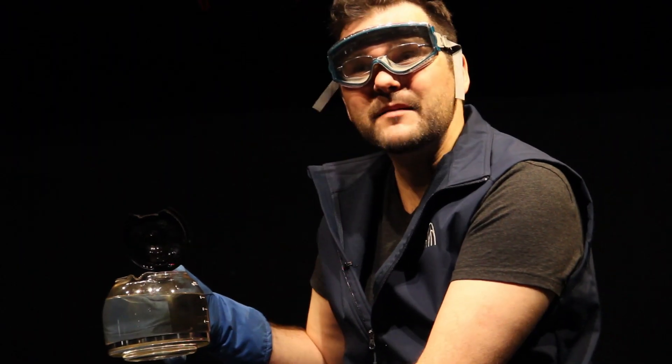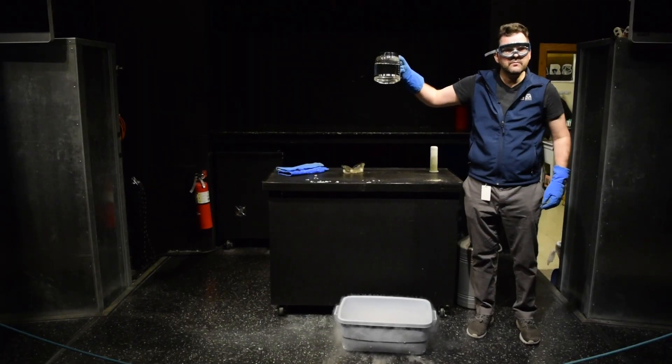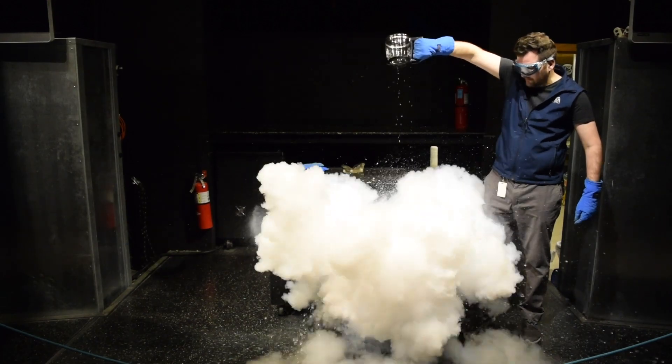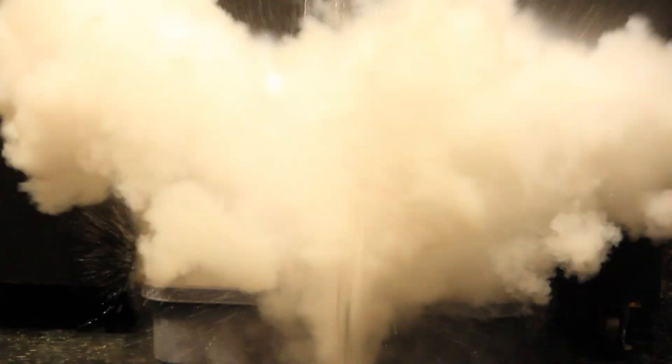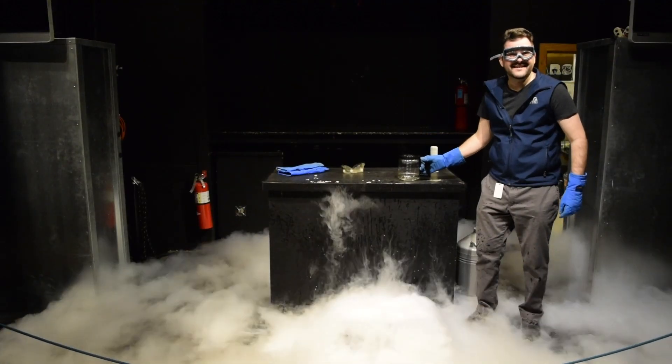Let's see if we can make the molecules of liquid nitrogen move a little bit faster. Liquid nitrogen versus boiling water in 3, 2, 1. Be curious. Thank you.